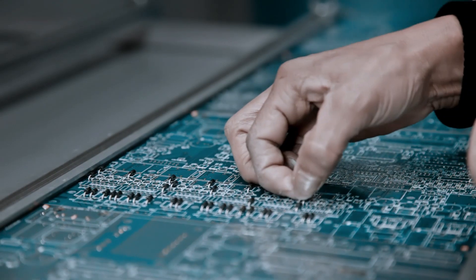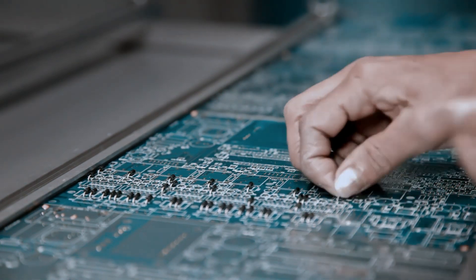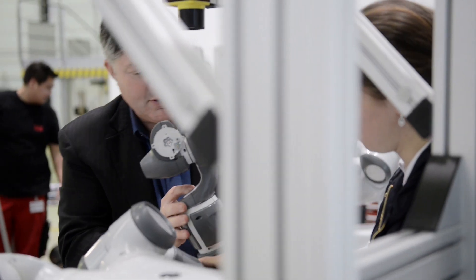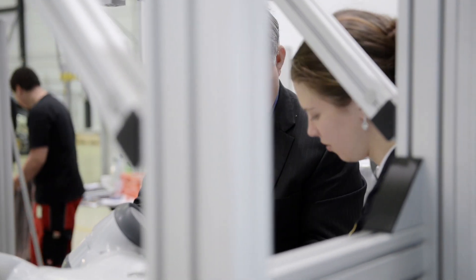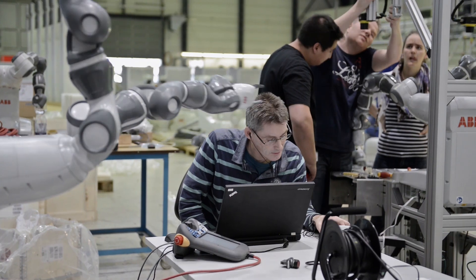If we look at the production lines that are presently assembling these, we find a lot of humans manually assembling. What does that mean to robotics? Well, we have to have an assembly process or an automated process which can deal with this. So we have to address this.